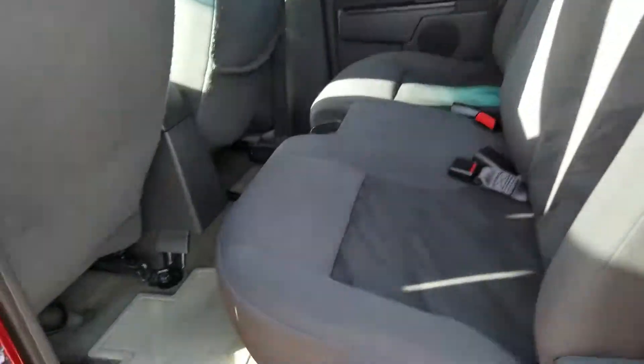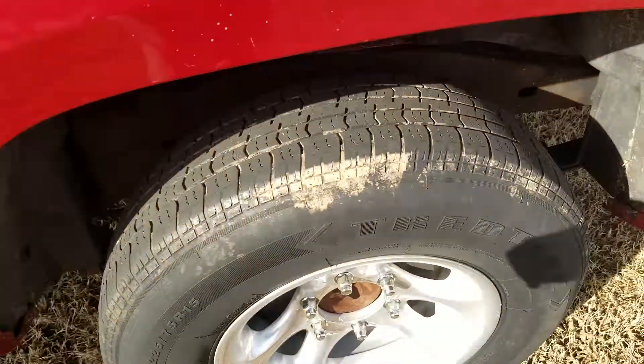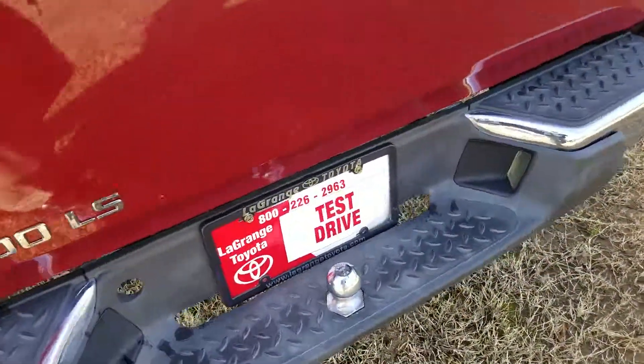4-door — hard to find those. Spray-in bed liner. Still got some decent tread left on the tires, not perfect but decent. Little tow package back here.